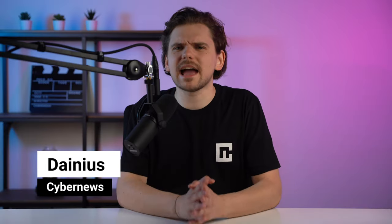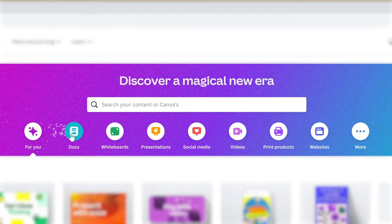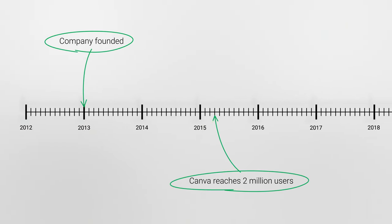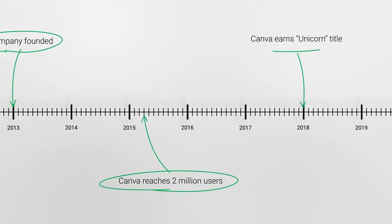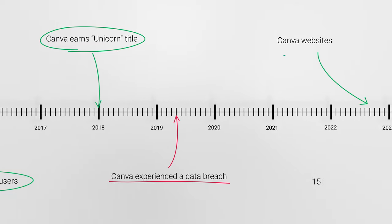I'm Danis from CyberNews, and Canva is an Australian graphic design platform that is used to create social media graphics and presentations. It was established all the way back in 2012, and until very recently, it was only a marketing platform. Now, Canva is expanding.